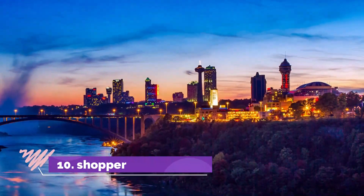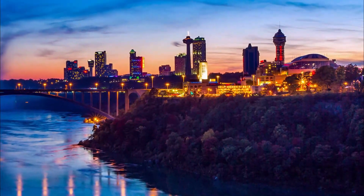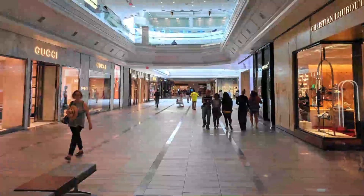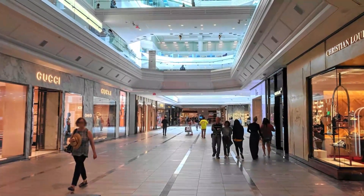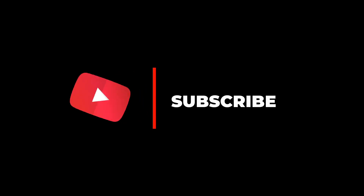Number 10: Shopper's Paradise. Shopping is one of the reasons why you should visit the city of Buffalo. It has all kinds of shopping malls to choose from. You will get the best deals in designer brands, and at the same time, you can get a bargain at an indie shop selling unique items. Hope you like this video. For more videos, please subscribe to our channel.